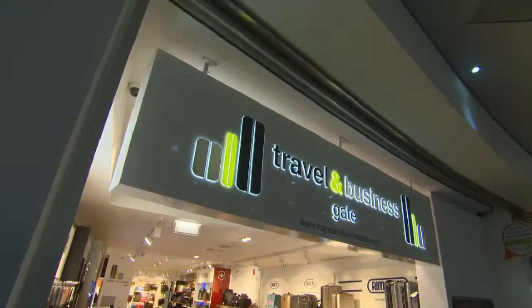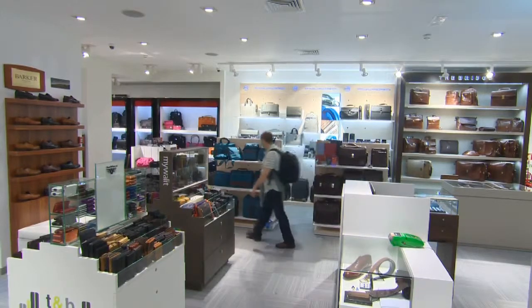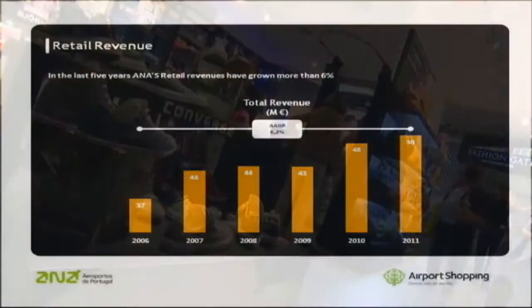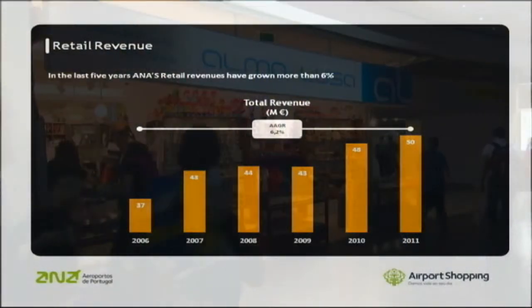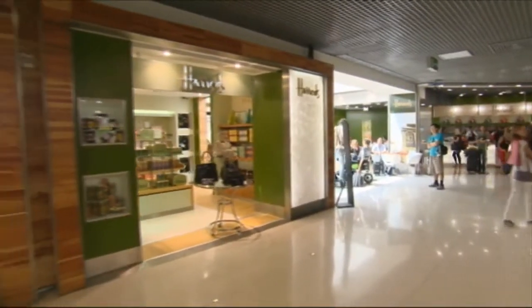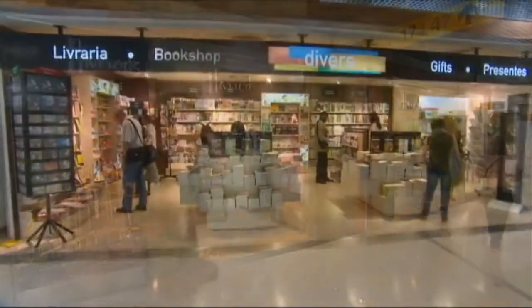Has the investment actually paid off? Yes, it has paid off. We believe that innovation is the only way to go. We realized we had a gap at Lisbon Airport concerning retail and non-aviation areas, and so we are developing. In Lisbon Airport, we have grown more than 30% in sales per passenger through the revamping we have done. The total turnover of the non-aviation segment is up around 40%.